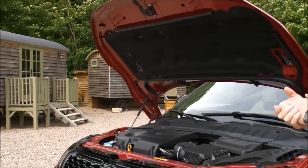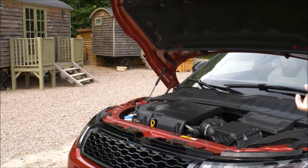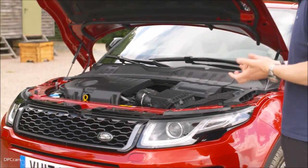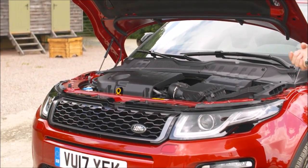We've got our 2.0L Ingenium diesel, 180PS, 430Nm of torque. It's connected today with our 9-speed automatic gearbox, so plenty of torque, loads of control, really good for tackling the obstacles we're going to look at.